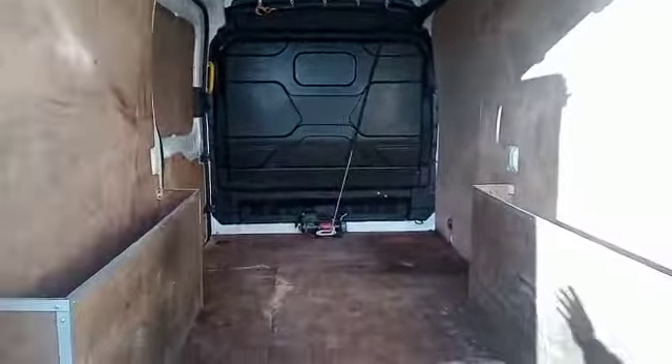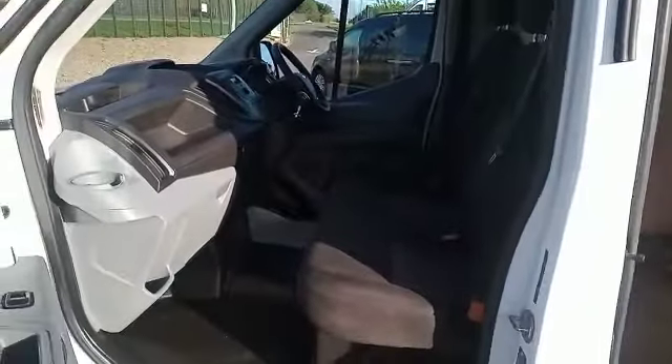A little ninja winch. All ply lined. Fully valeted.